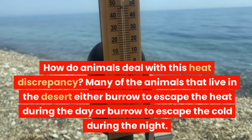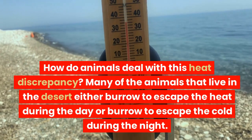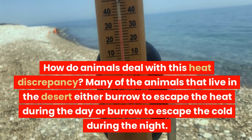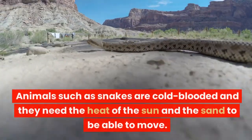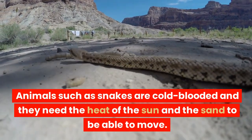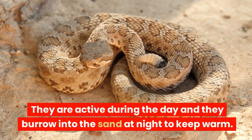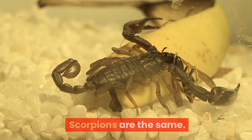How do animals deal with this heat discrepancy? Many of the animals that live in the desert either burrow to escape the heat during the day or burrow to escape the cold during the night. Animals such as snakes are cold-blooded and they need the heat of the sun and the sand to be able to move. They are active during the day and they burrow into the sand at night to keep warm. Scorpions are the same.